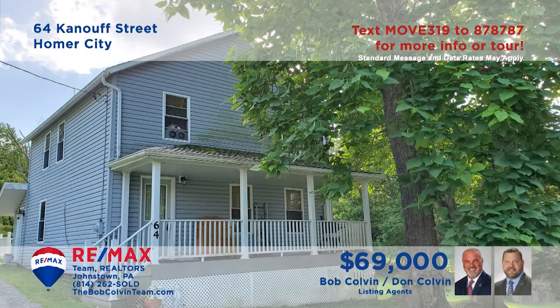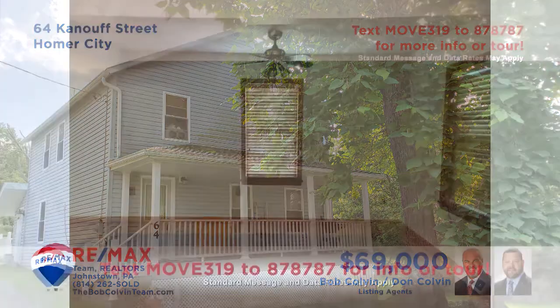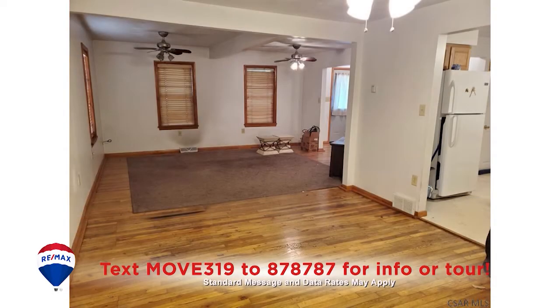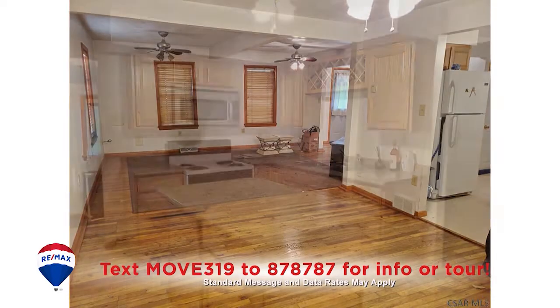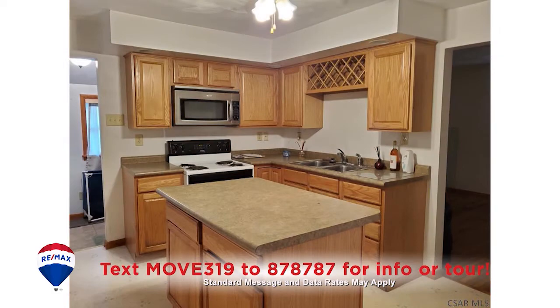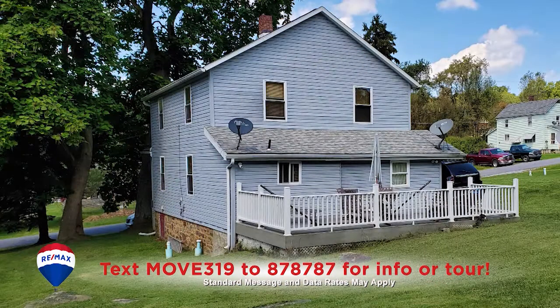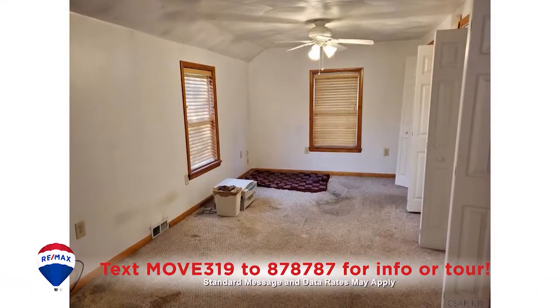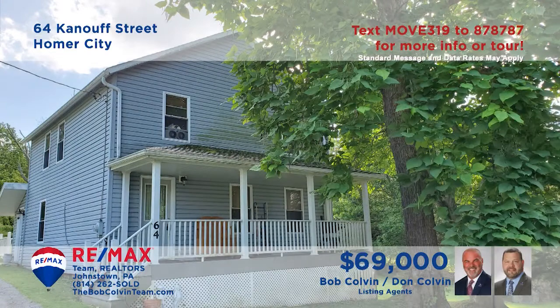The Bob Colvin team presents this Indiana County home on more than one and a half acres. The open floor plan encompasses the living and dining rooms, all featuring hardwood floors. The updated kitchen offers oak cabinets, all appliances, and a center island. Spend time in the fresh air of the rear porch before heading to one of the three bedrooms for a good night's rest.